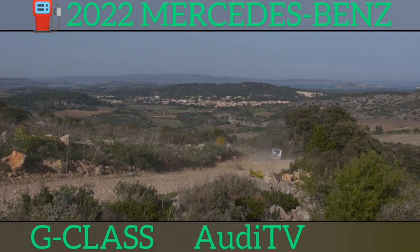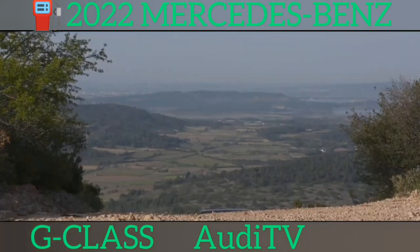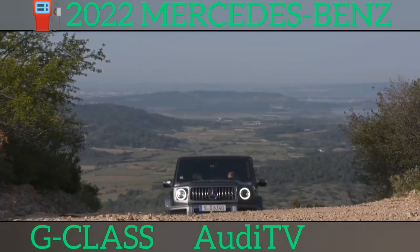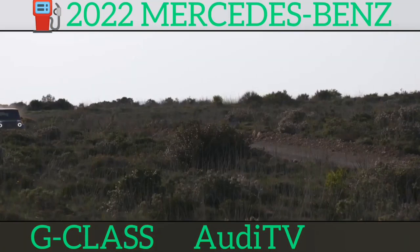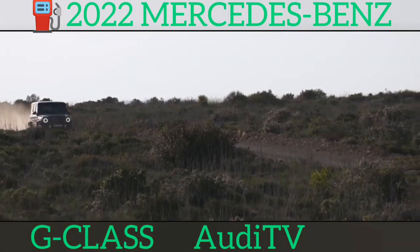Whichever model you go for, the G-Class has a very spacious five-seater interior. The big friendly giant himself would fit in the front seats with room to spare and there's more than enough head and legroom in the back for very tall adults to get comfy. The boot has no trouble swallowing everything you might need for a lengthy camping holiday, too.